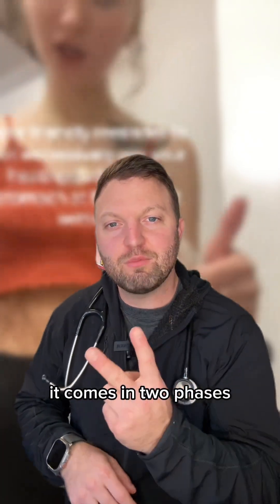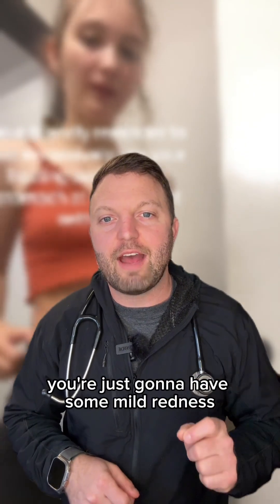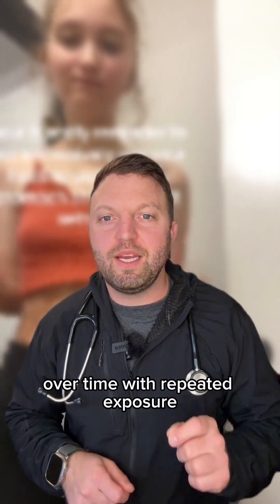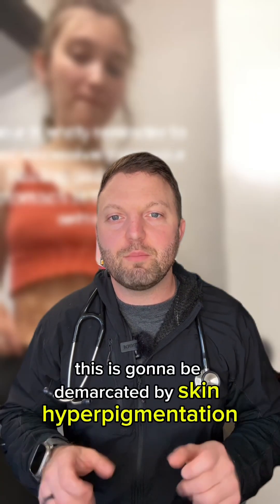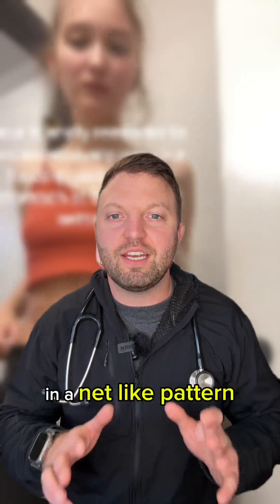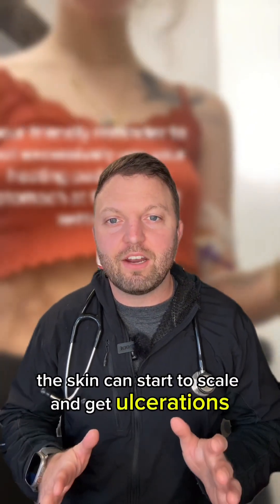Redness from fire comes in two phases: the acute phase and the chronic phase. In the acute phase, you'll just have some mild redness. Over time with repeated exposure, the acute phase transitions into the chronic phase, which is demarcated by skin hyperpigmentation in a net-like pattern. In really severe cases, the skin can start to scale and get ulcerations.